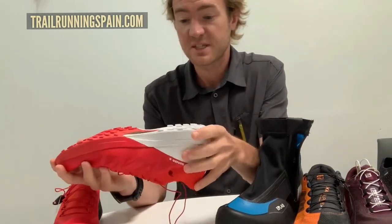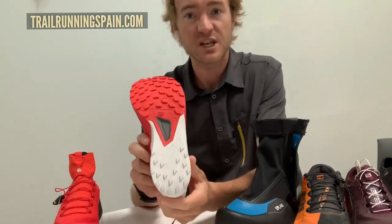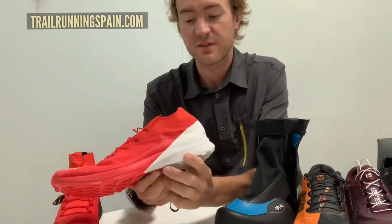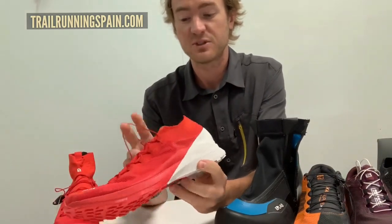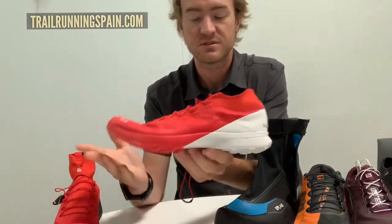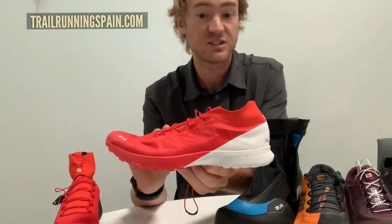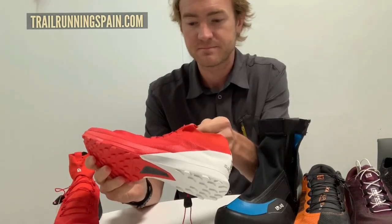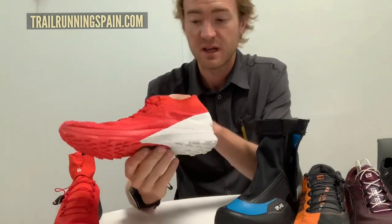The same midsole and outsole remain — we didn't change too much. It weighs about five grams heavier, and while you might wonder why, it's mainly to address the athlete needs we've added. Sometimes athletes want a little bit more, and it's only five grams — it's a really exciting new shoe for us.